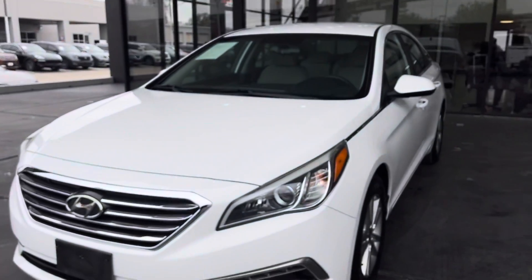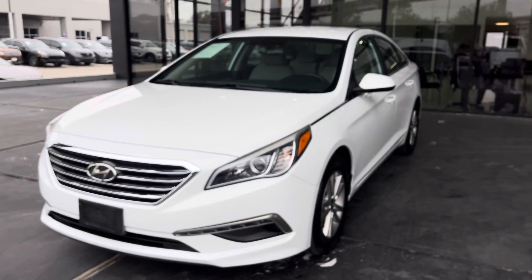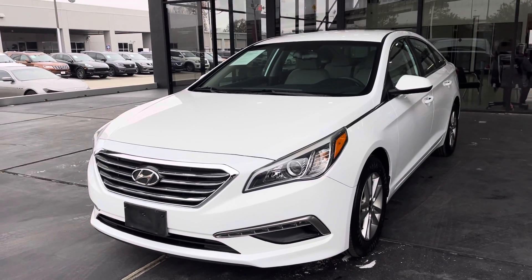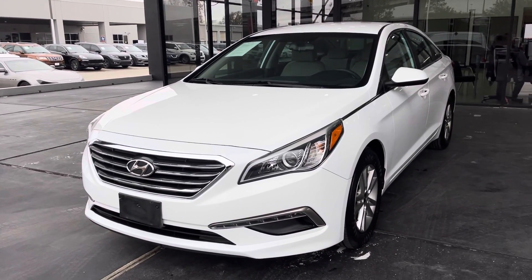But there you go folks. If you'd like to see this vehicle or test drive this vehicle, you can visit us at 7200 Gulf Freeway, Houston, Texas, or visit us online at americanstreamauto.com. Thank you.